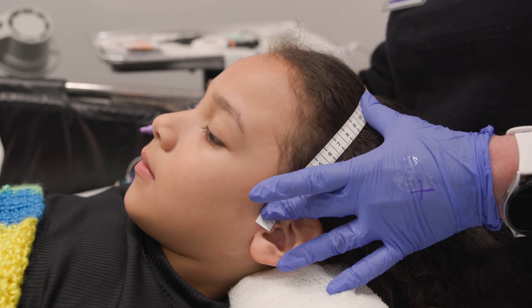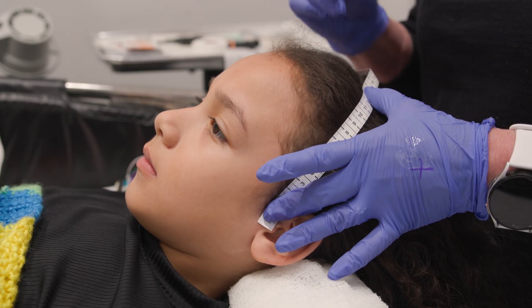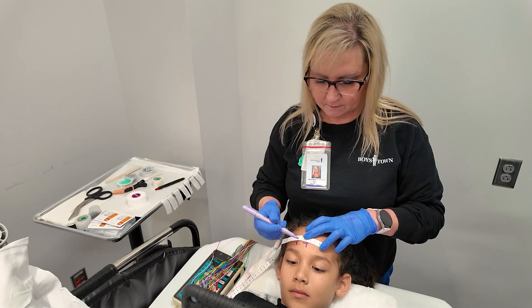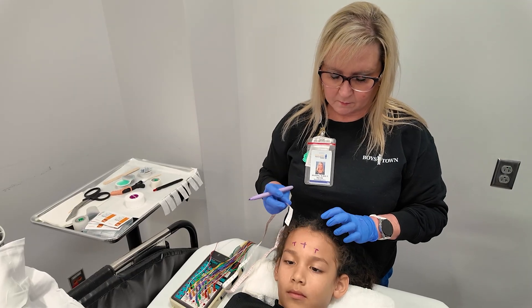First, the technologist will measure your head with a measuring tape like this. While they measure your head, they will use a little marker to mark 26 small X's all over your head. It is very important to hold your head still so they measure your head correctly.